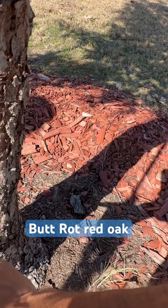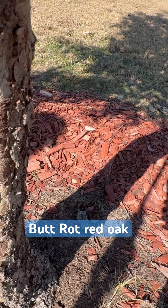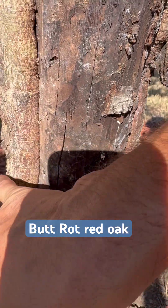This can be mitigated with propiconazole and monopotassium. We've been treating this tree for about two years now. So you can see good compartmentalizing happening on this side over here. Look at that.